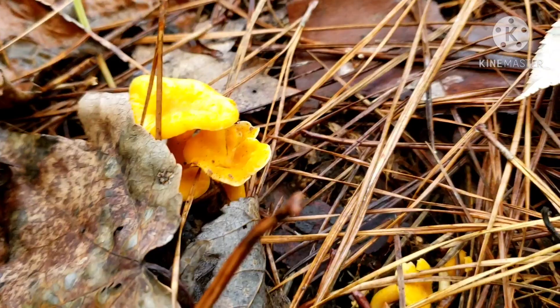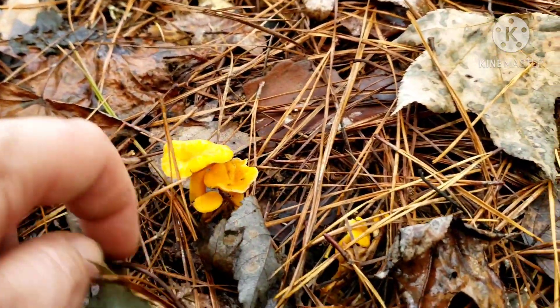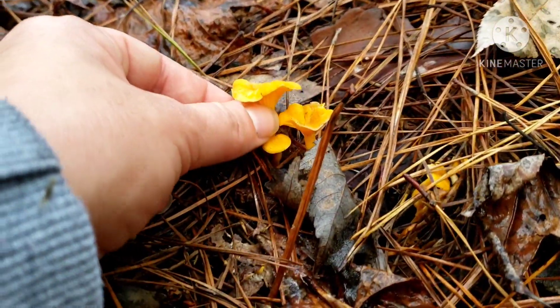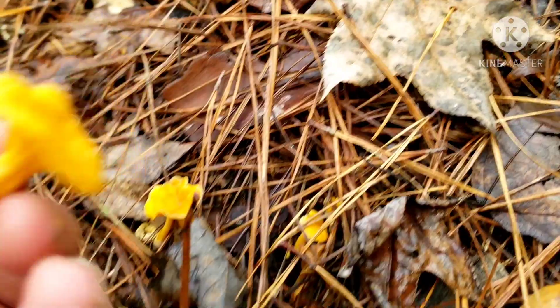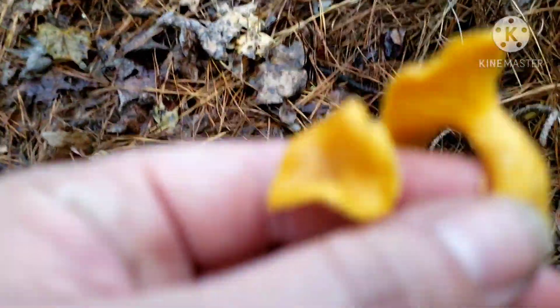So I'm back out in the woods, slightly different location but same area, a few days later, and I finally found what I've been looking for. See those beautiful golden yellow mushrooms. They don't seem to get as big here as they do elsewhere, but I will take them. This is a chanterelle. It smells sweet - so pretty, so sweet. At least we'll get to try them finally.